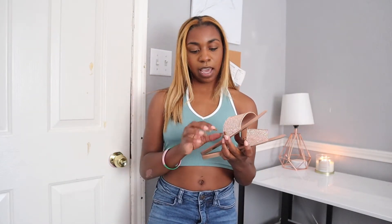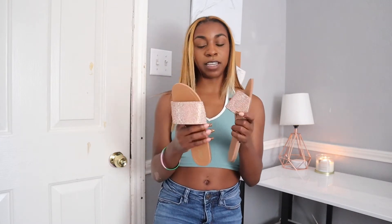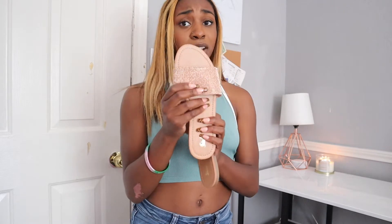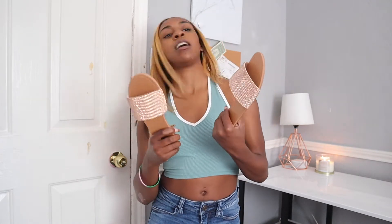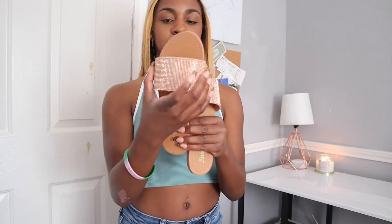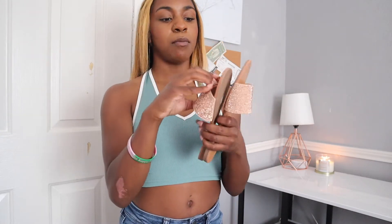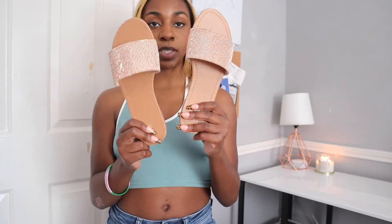And lastly for shoes, we have these sandals that have a bedazzled little strap that goes over your foot. This strap actually is pretty tight around my foot, and I have a pretty small and narrow foot. These actually came in a U.S. size 6. It's just kind of tight on my foot, so maybe it'll loosen up when I wear it. They still fit, but they're a little snug.